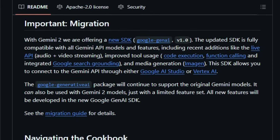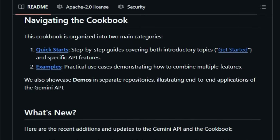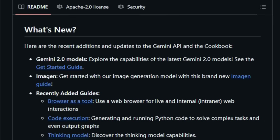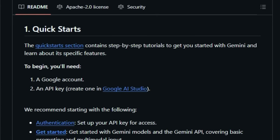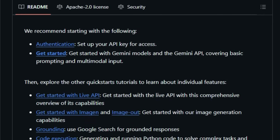But it doesn't stop at individual features. The cookbook truly shines by demonstrating practical use cases that combine multiple Gemini API functionalities and even integrate with third-party tools. Imagine creating illustrated books, generating animated stories, or building live plotting and mapping applications — these are just a few examples of what this resource empowers you to do. Furthermore, the project includes end-to-end demos showcasing fully functional applications built with the Gemini API, providing tangible inspiration and starting points for your own projects. Notably, the cookbook is kept up to date with the latest advancements, including the powerful Gemini 2.0 models and the new Google Gen AI SDK, which unlocks a richer set of features like enhanced tool usage and media generation.